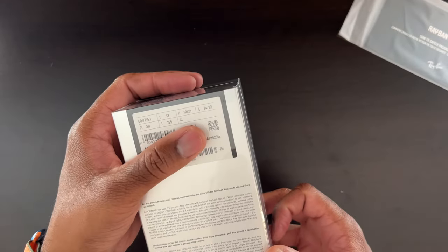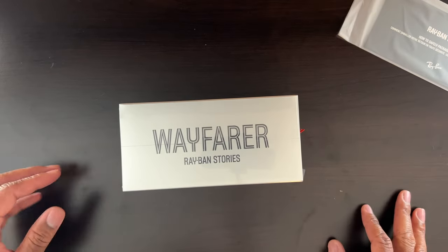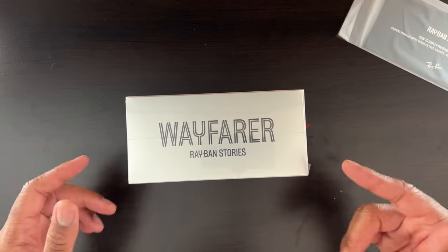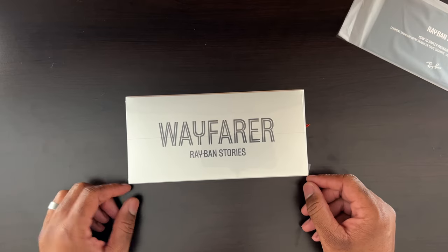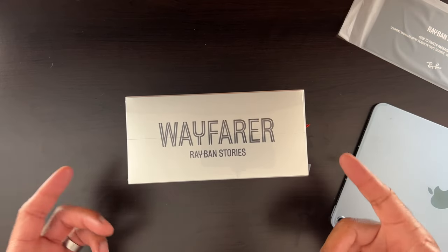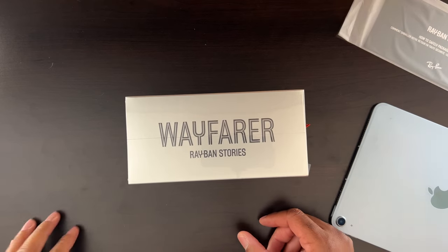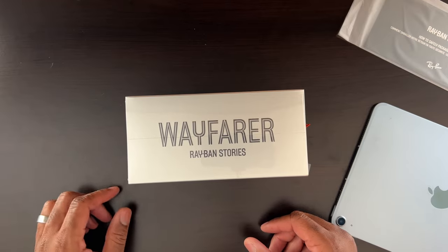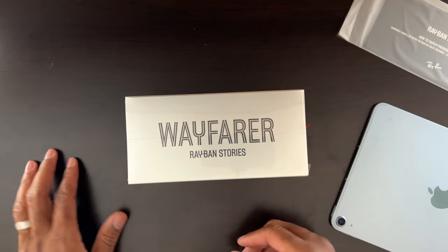I got them in the Wayfarer style. They come in two other styles as well — one is circular and the other is a modular mix between the circular and the Wayfarer. So three different styles total. I picked up the Wayfarer because I think that fits better with my face. They also have a round style and one called Meteor, which is a mix between the Wayfarer and the round.